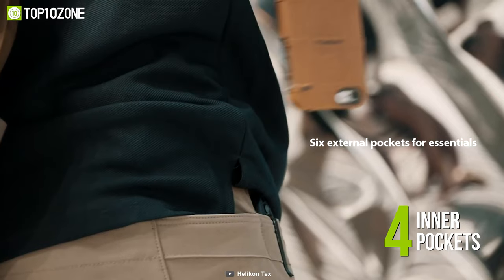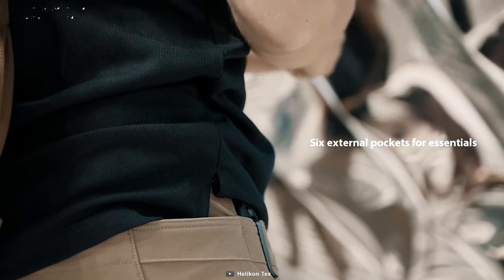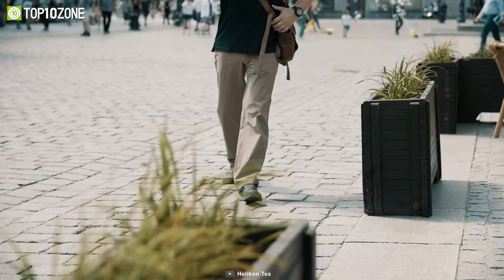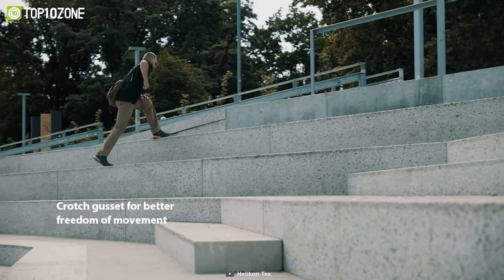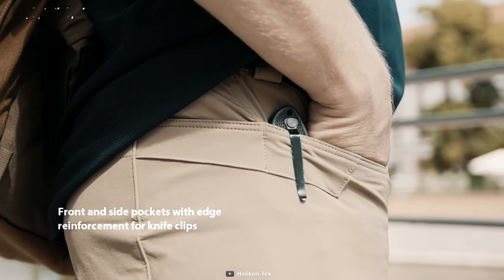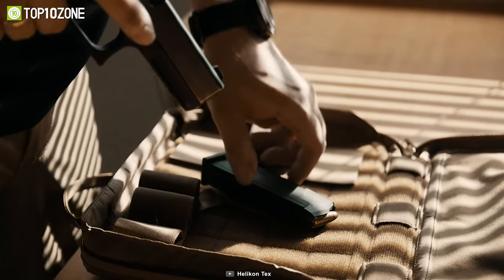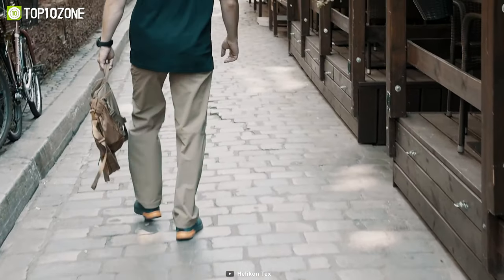With four inner pockets and six external pockets in total, they allow you to keep all your gear and equipment with you at all times. These pants have 50mm wide belt loops that will support the belt even with a mounted holster, while the crotch gusset gives you huge freedom of movement and the reinforced front pockets are ideal knife clips. All things considered, the Helicon-Tex Covert Tactical Pants are suitable for daily wear and any outdoor activities or military training.